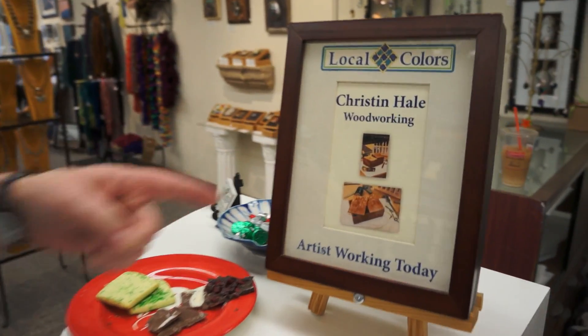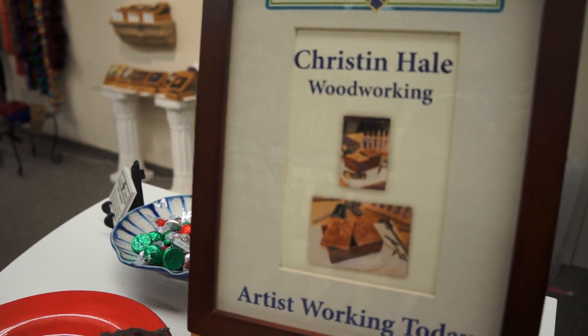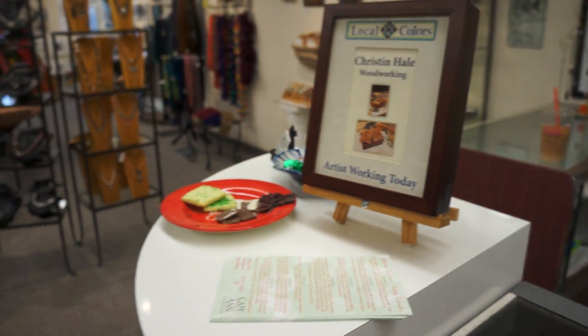Local Colors is a collaboration — it's a cooperative. There are 19 artists. I'm one of them. I do woodworking. Every day the person behind the counter here is one of the artists.